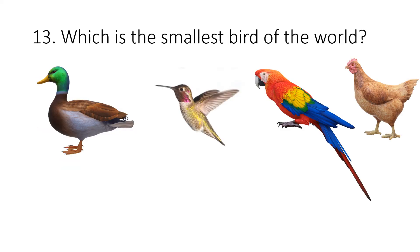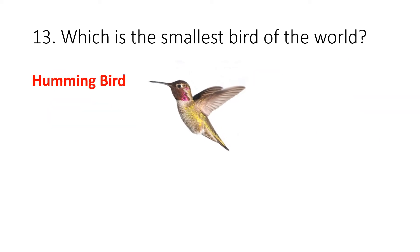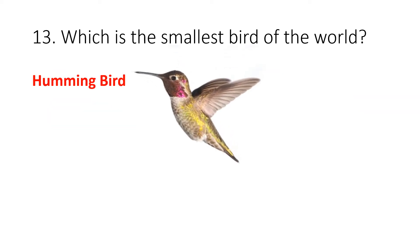Question 13. Which is the smallest bird in the world? Your options are duck, hummingbird, parrot or rooster. The correct answer is hummingbird.